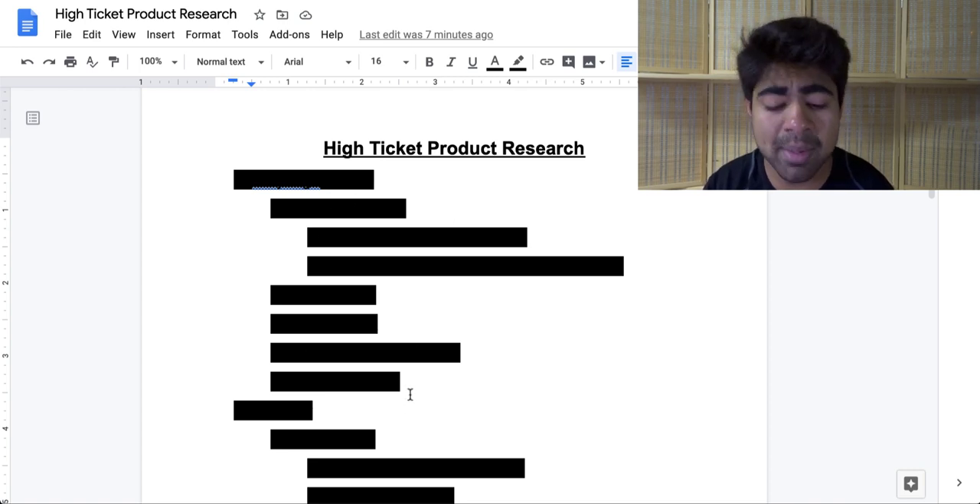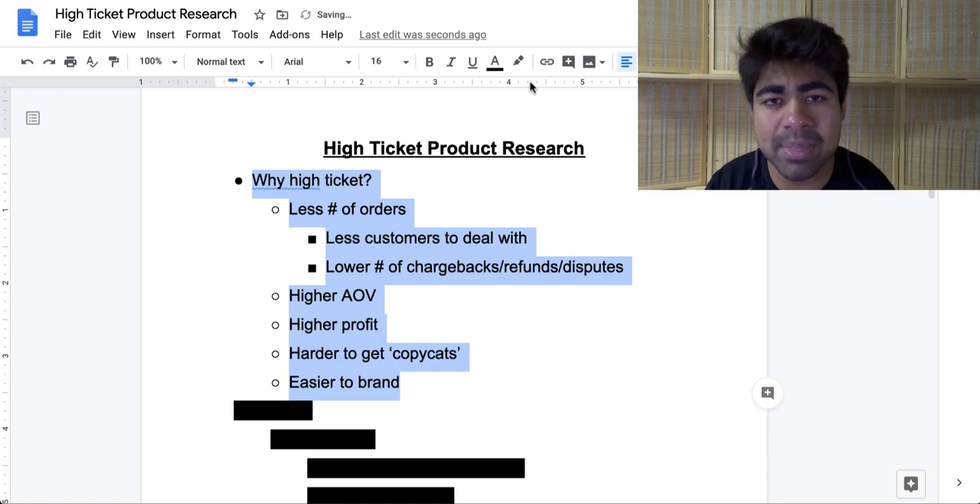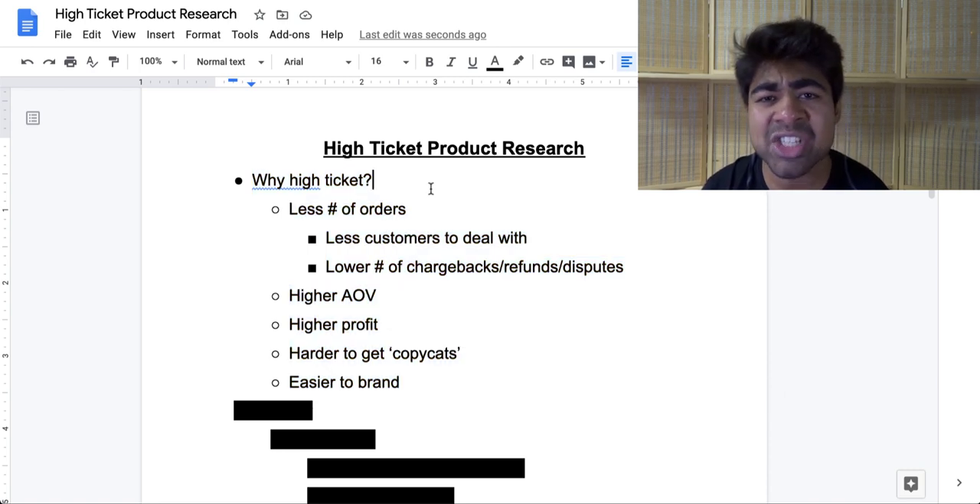The first thing I'd like to talk about before discussing the strategy is: why high-ticket? Why should you even be looking into selling high-ticket products in the first place? With high-ticket products, there's a very high chance you will have a lower number of orders. You may think, shouldn't you have a lot of orders instead of less? With high-ticket, it will usually be much lower orders simply because these are expensive items. But the beauty is that you will have less customers to deal with and lower chargebacks, disputes, and refunds, because you can provide more specialized service to your fewer customers.